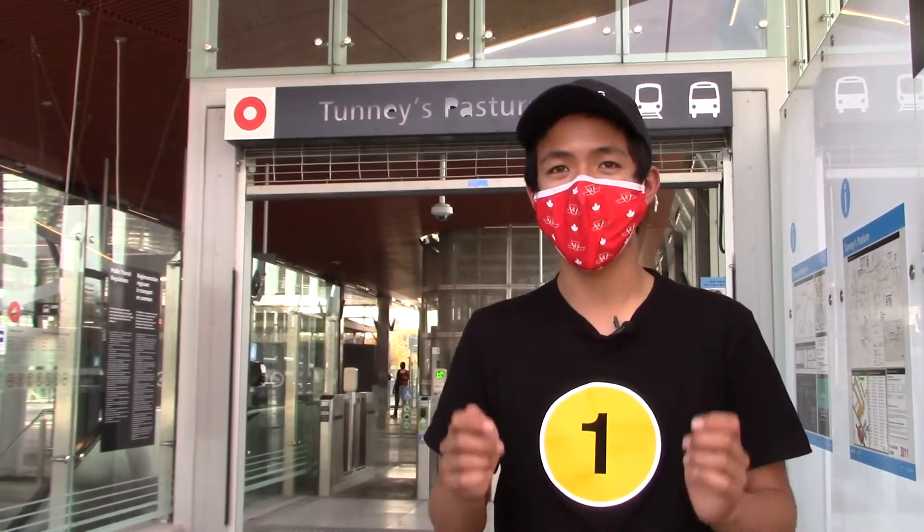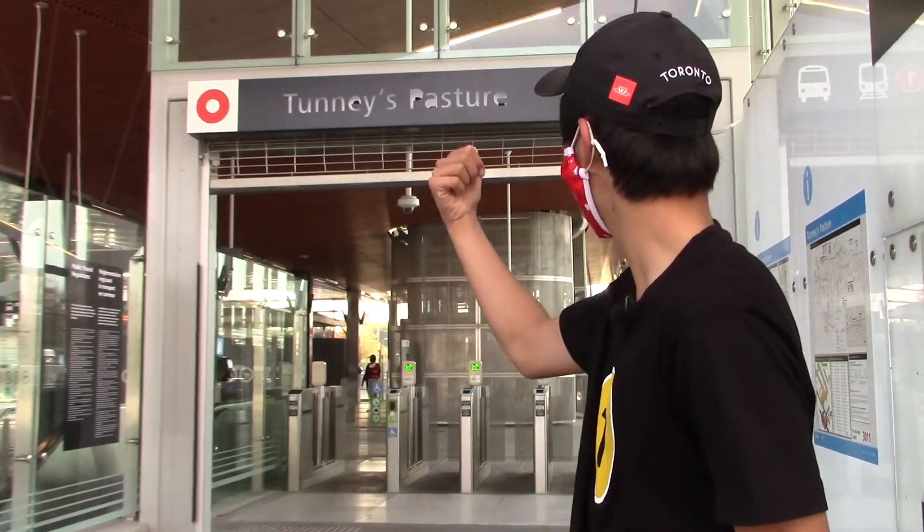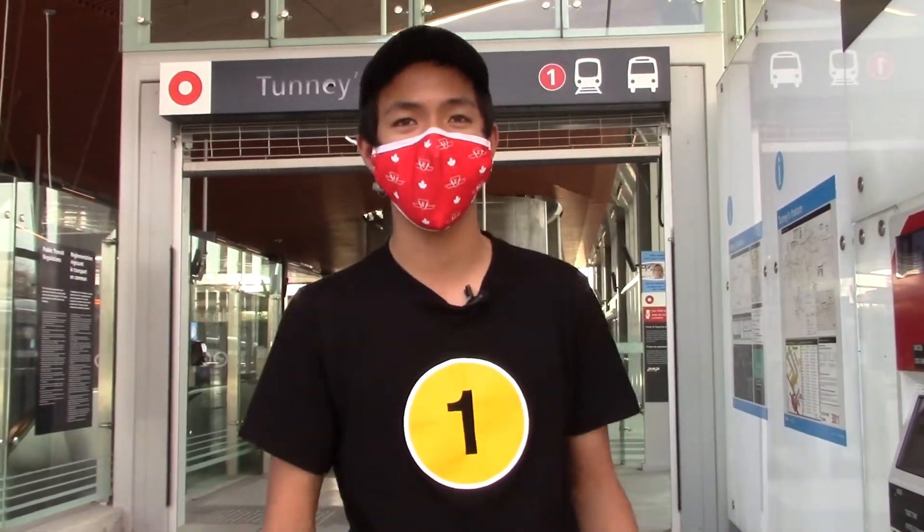Hey guys, welcome to the very first episode of Stations of the O-Train. In this series, we're going to be checking out all of the O-Train stations on the OC Transpo Network, and we're going to see what they have to offer. In the first episode, we're just outside of Tunney's Pasture Station, and this is the station we're going to be checking out today. Come follow me and let's get this started.